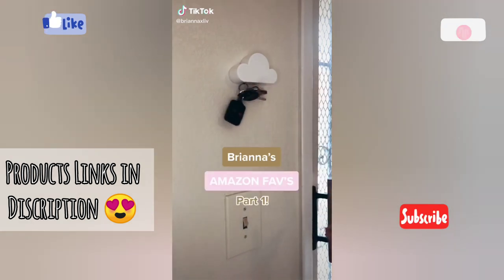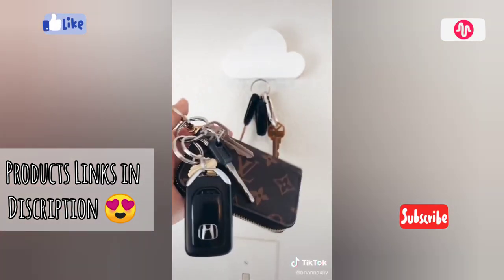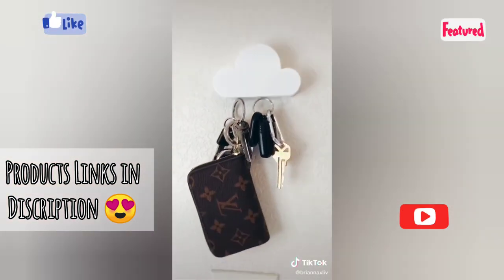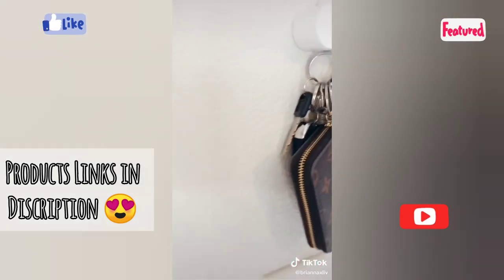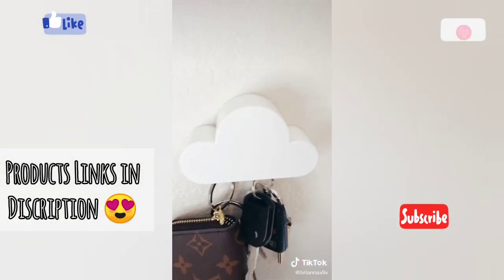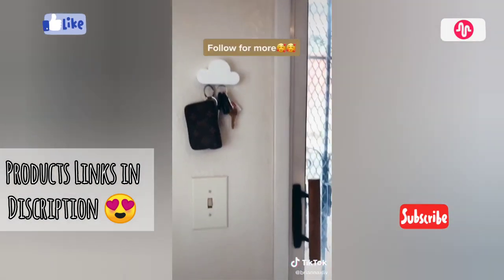Brianna's Amazon Favorites Part 1. I cannot put into words how much I love this little cloud key holder. It holds a ton of weight especially with my heavy set, and honestly once we installed this we noticed we don't lose our keys in the house anymore — I think it's just because it's that fun little thing you look forward to using. Our guests are always fascinated over it and it looks adorable up.